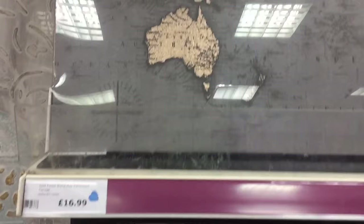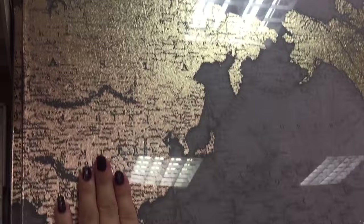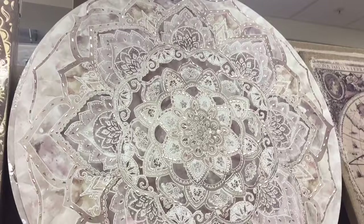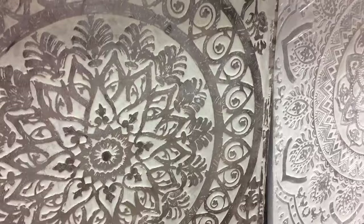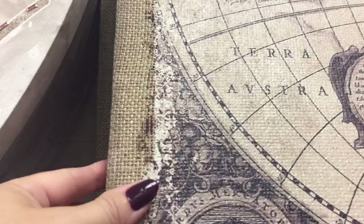Going back onto maps, this one is grey and gold world map canvas at £16.99 - no measurements on that. There's the top, there's my hand, and there's the bottom. So we've got some quite neutral pieces - these are lovely as well, this one's £28.99, and then we have this really big one which I think is £39.99 - again no sizing on that one. We have another map here - this one is a linen world map wall art at £20.99 and it's on like a hessian backing.